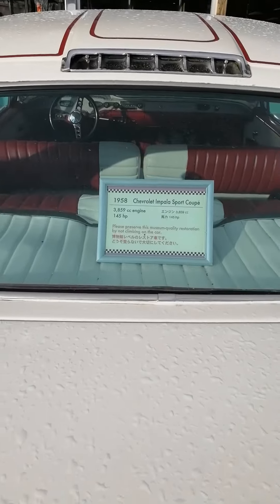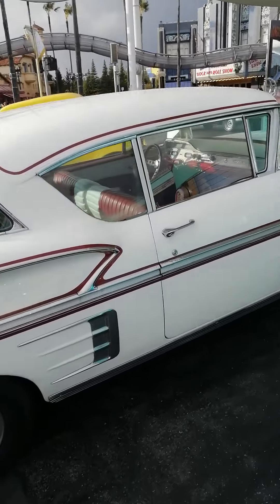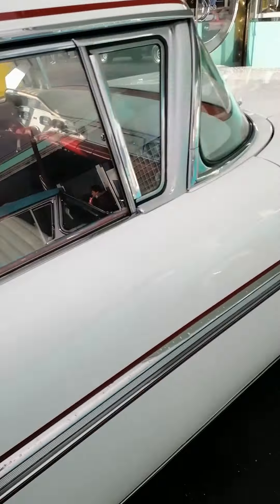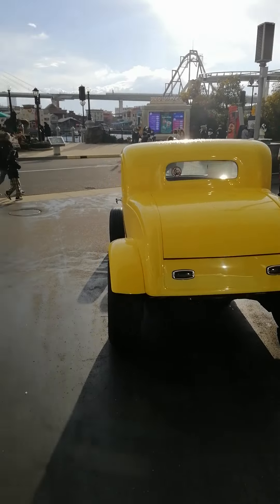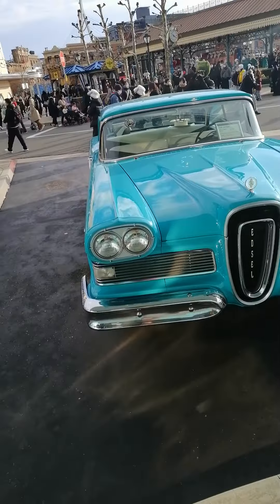Chevrolet 1958. That's beautiful to see — I love this one, the yellow one from 1932, 90 years old, 91 years old, and this one.